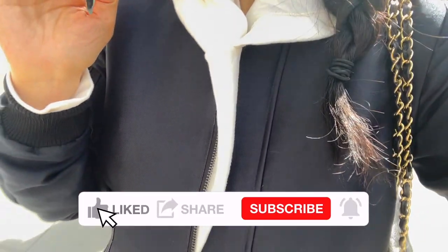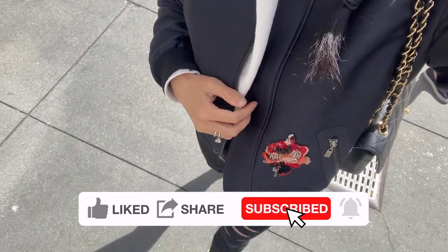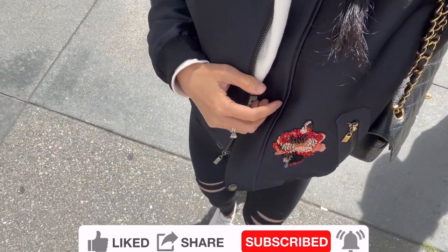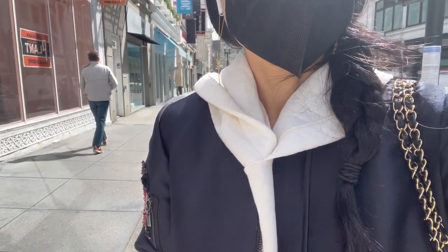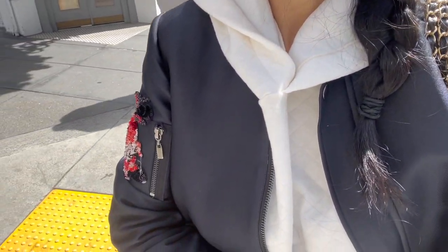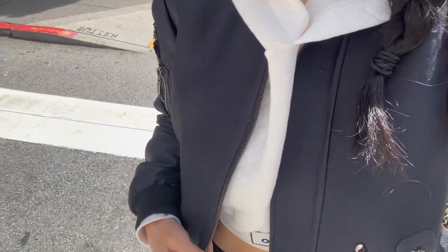I'm going to take you to Lululemon with me today since I'm going to get a few new activewear pieces. Every item I tried on and what I'm wearing today will be linked down below in the description box. Don't forget to leave me a comment down below to let me know your favorite Lululemon piece or your favorite from my entire try-on video. Let's get right into the video.